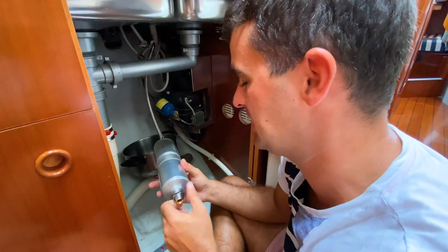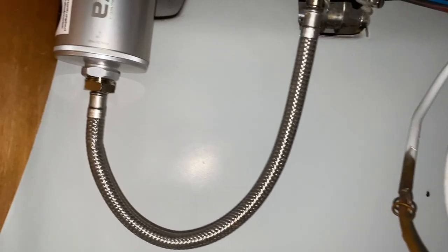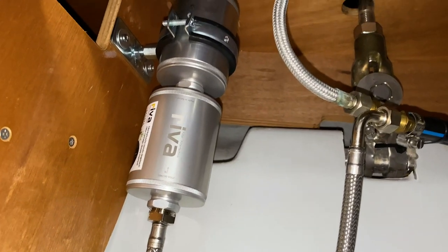They sent us all the magical pieces. And this is how the system looks under the sink once we managed to connect all those magical pieces.